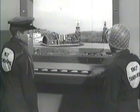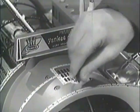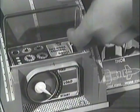Sound the warning siren. All's ready. Push the launching lever and begin the countdown.